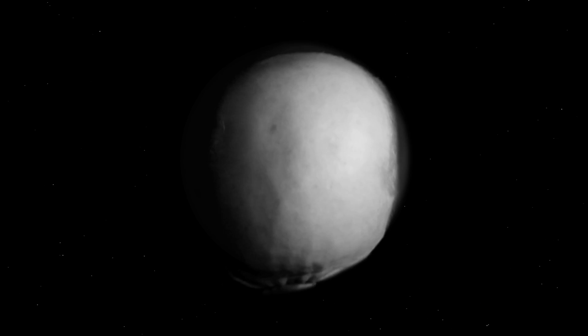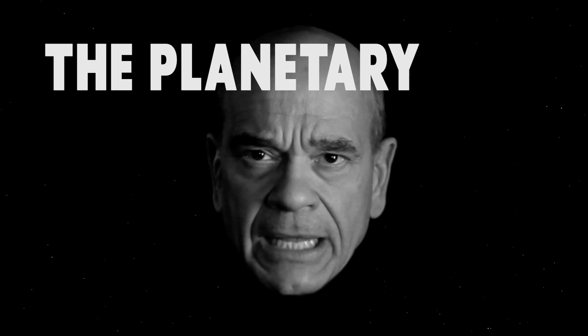This is Robert Picardo, and you're watching The Planetary Post.